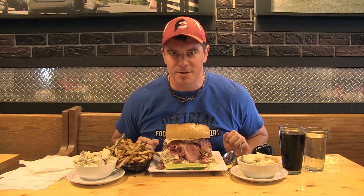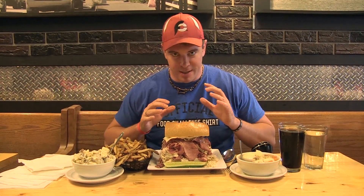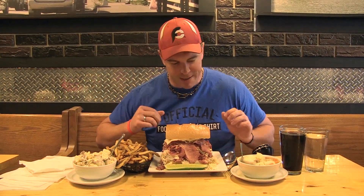Hey everybody, this is Randy Santel, Atlas with FoodChallenges.com. Today we're going to discuss how to win a sandwich eating challenge. Sandwich challenges come in all shapes, types, sizes, and varieties — there may be barbecue sandwiches, a Philly cheesesteak, or deli sandwiches like this one. For this challenge we are at Bronx Deli in the Farmington Hills area near Detroit, Michigan.